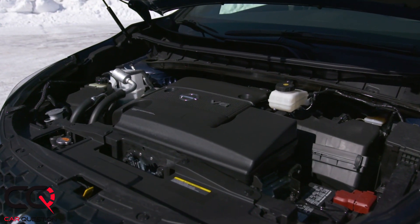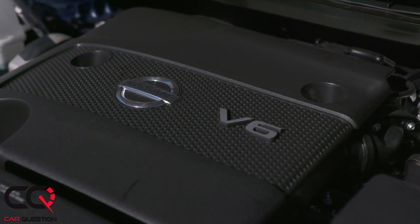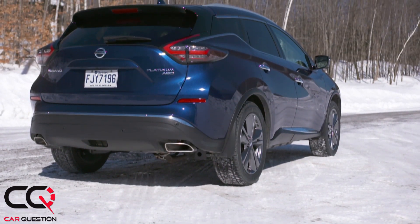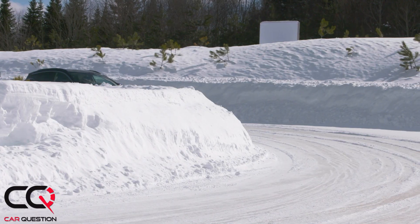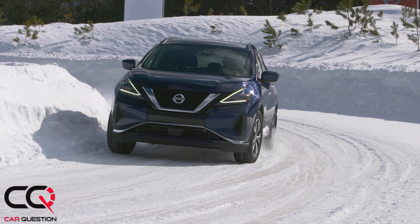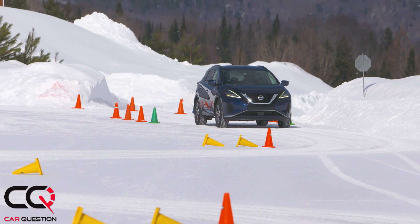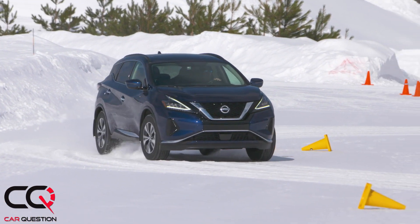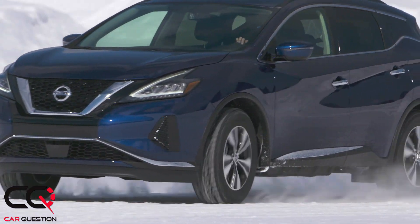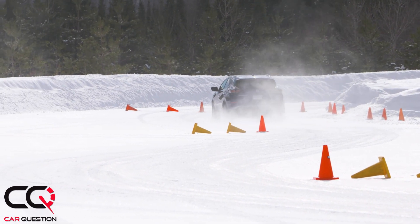The V6 3.5-liter - no replacement for displacement - and the CVT is even better than ever. They had their misses a long time ago but now it feels responsive, giving you great acceleration. Fuel economy is a little high though - from the Montreal airport driving about an hour, we hit about 15 liters per 100 kilometers. We did some city driving and pushed the engine a bit to see what it's capable of - acceleration passes, regular stuff.